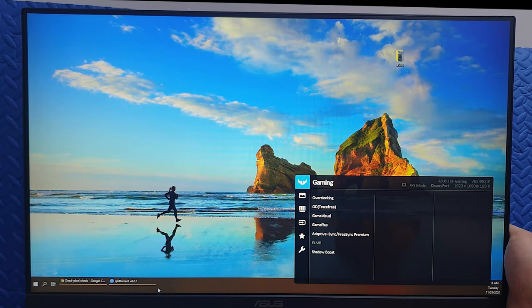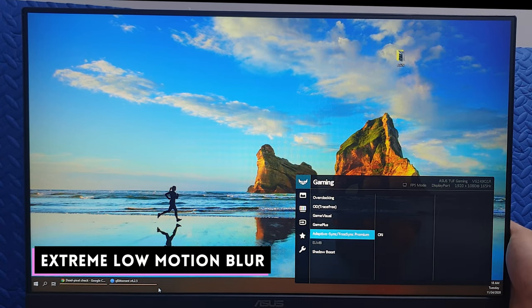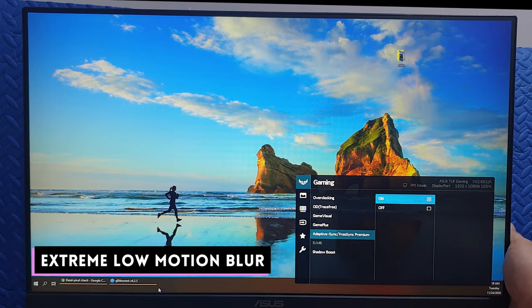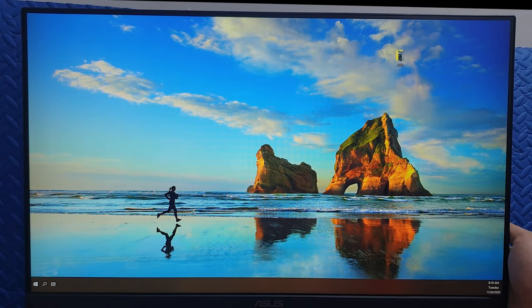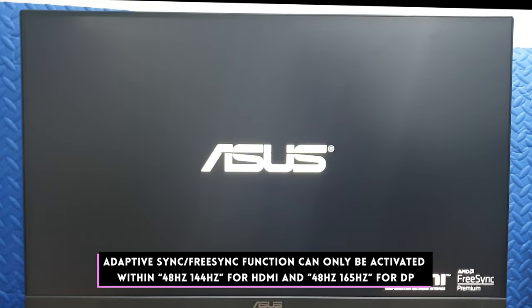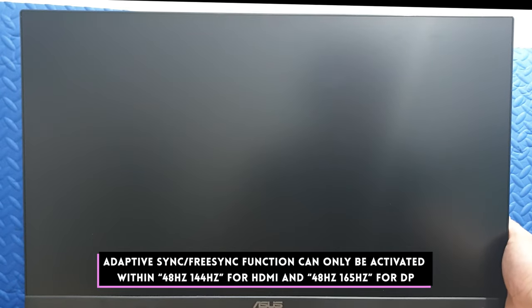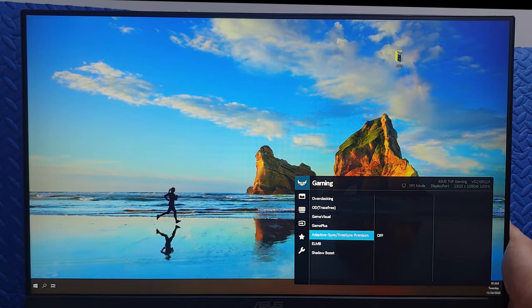This monitor also features Extreme Low Motion Blur, or ELMB. This is ASUS' proprietary technology that reduces motion blur. It uses backlight strobing to make images a little crisper. Take note that you can only activate this by turning off FreeSync and AdaptiveSync. When we ran our tests, yes, it did make images more crisp at the expense of a little brightness.